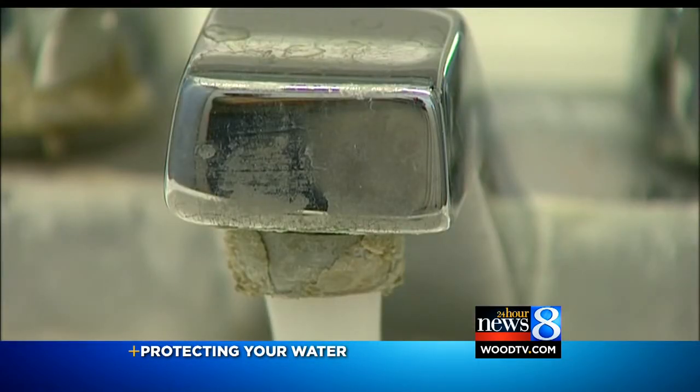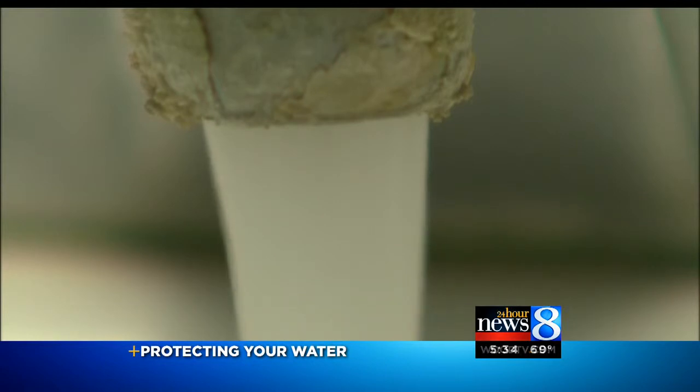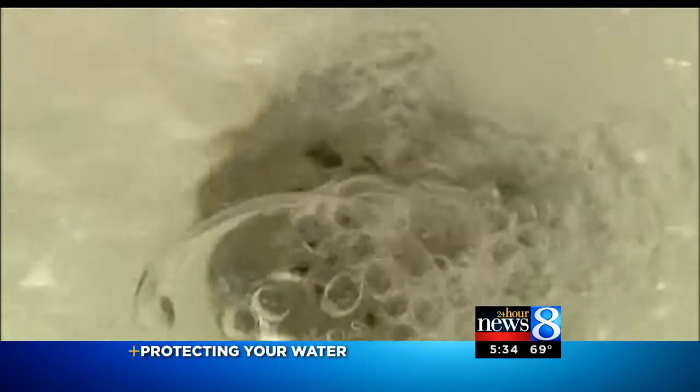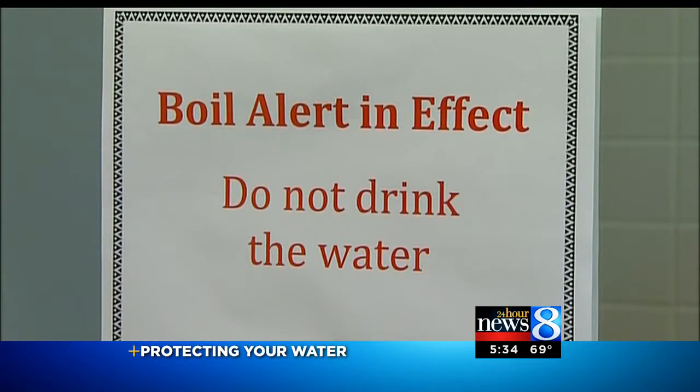This situation also got us thinking about how does the water we drink get to the tap? What safeguards are in place to make sure it's safe? 24H1 News 8's Joe LaFerge is here with that story.